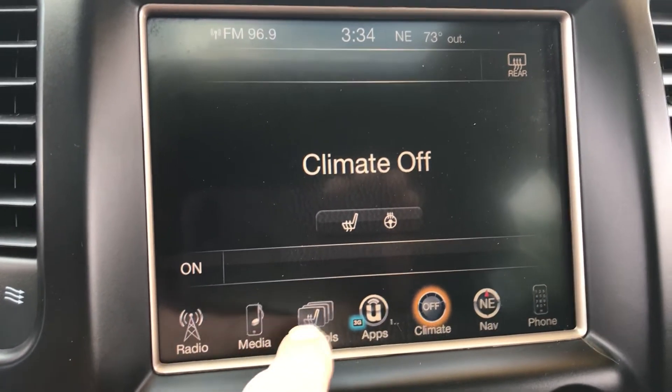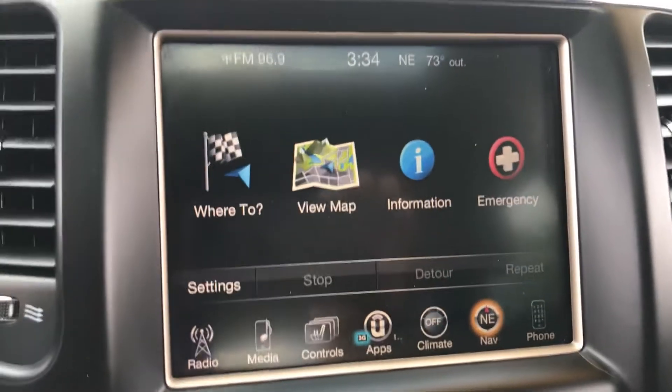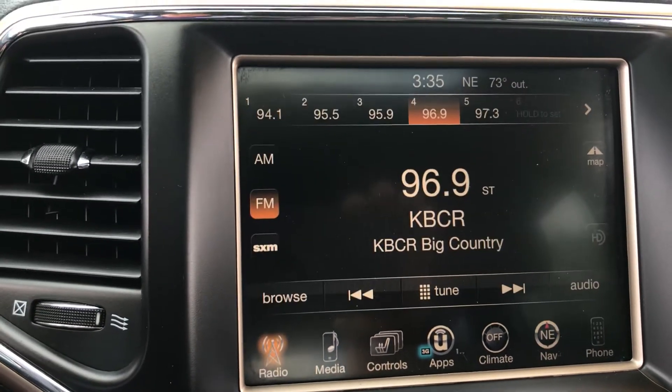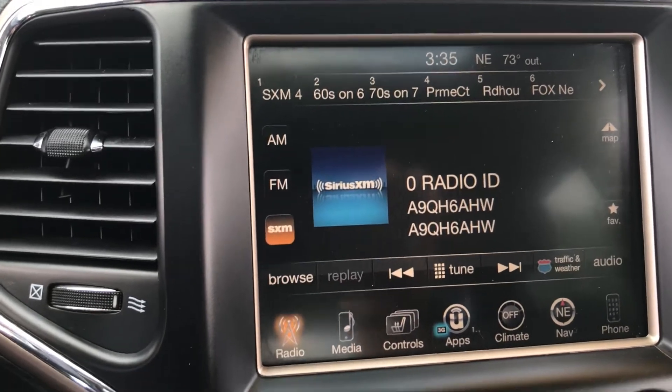You've got Bluetooth capability, in-dash navigation, and Sirius XM radio capability. The list goes on, guys.